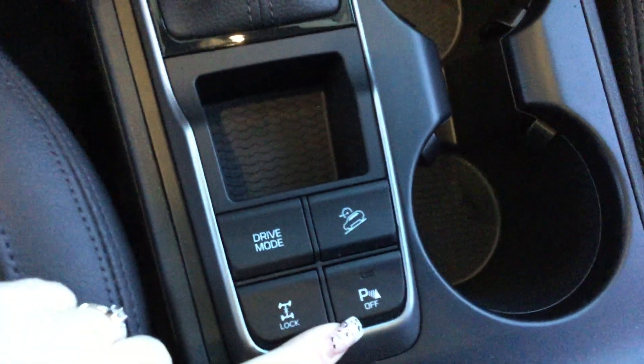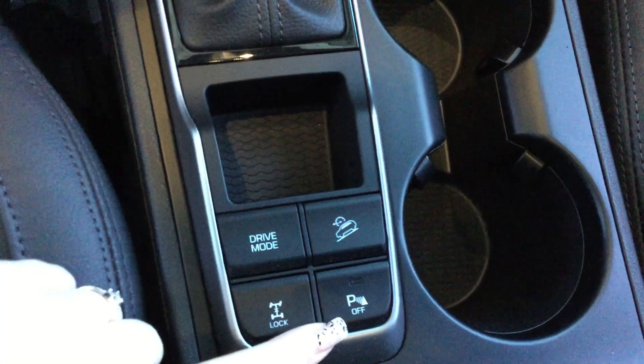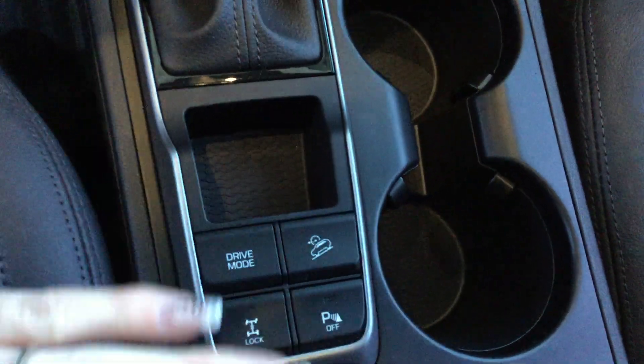Lastly, looking at the center console here — we talked about the parking assist. It does beep if you get too close to anything, so it will start off with a slow beep beep, and as you get closer it gets faster — more of a beep beep beep beep beep.